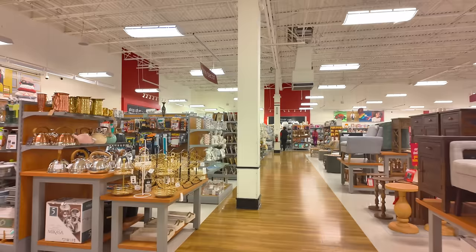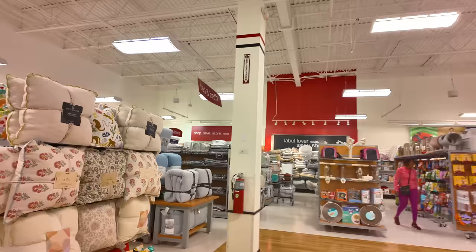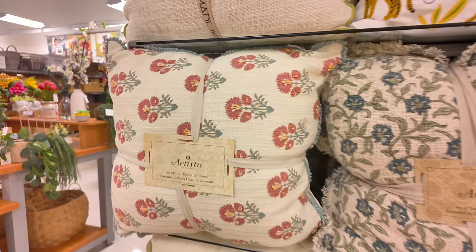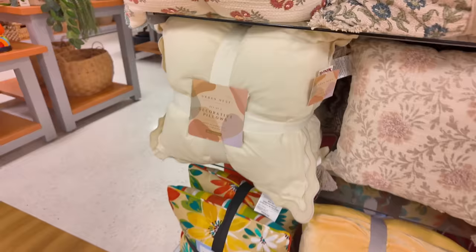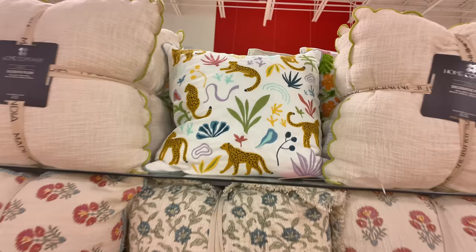I don't want to end this video without checking something out real quick over here. I really hope you guys stayed until the end — if you subscribe to my channel you know my videos are super long because I want to show you the whole store. Look at what I found in the home section — so cute! You get a pack of two decorative pillows for $30 — that's not bad. They have different colors to choose from.